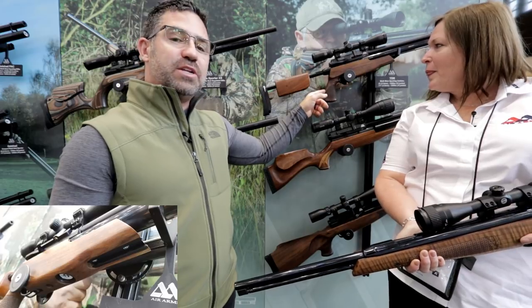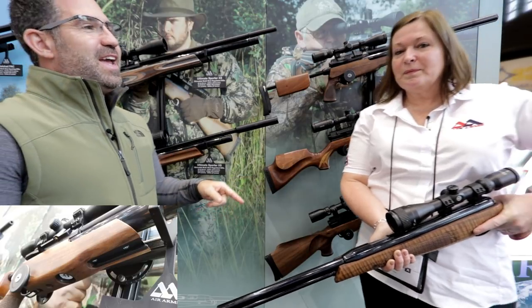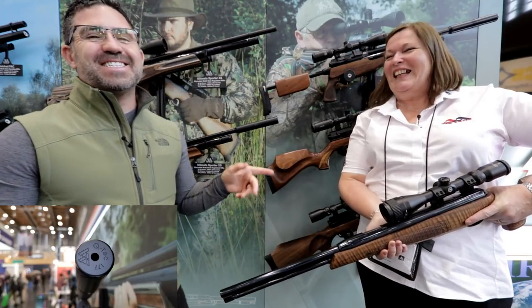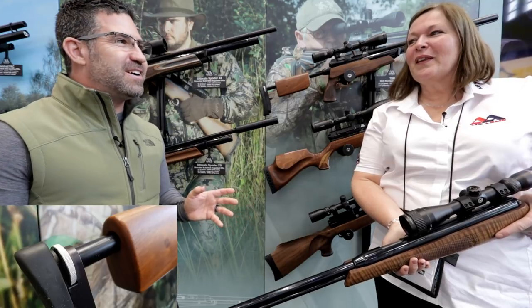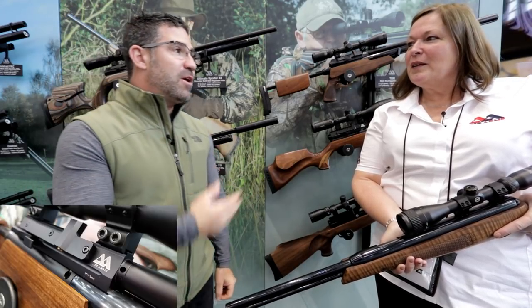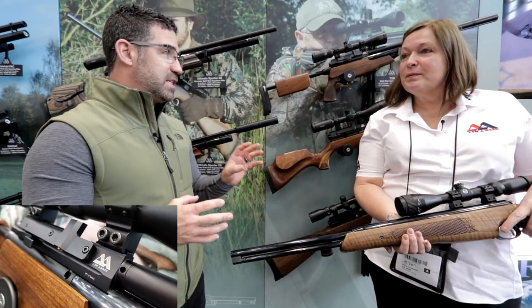We're also going to see the brand new TDR with the moderator on the end come through the channel, and there might even be another one. Sheila confirms there might be something more but can't say at this stage. Steve has been prying with the owner of the company, Clara West, and she won't tell him — but there's something big in store, and if it's ready, they'll give him a chance to get his hands on it. Now, this TX200 isn't a new gun — you guys have been making it a long time.